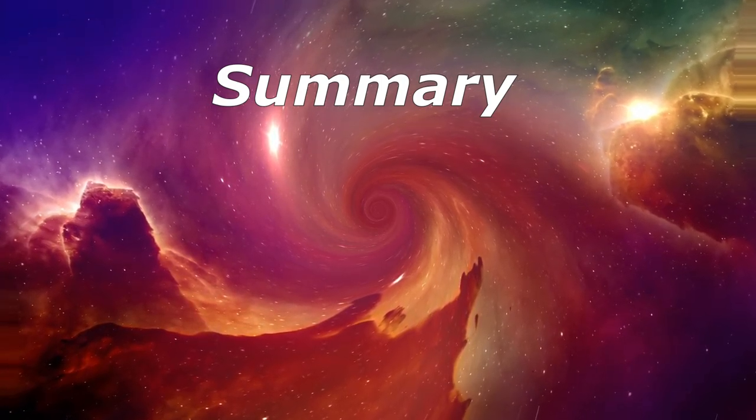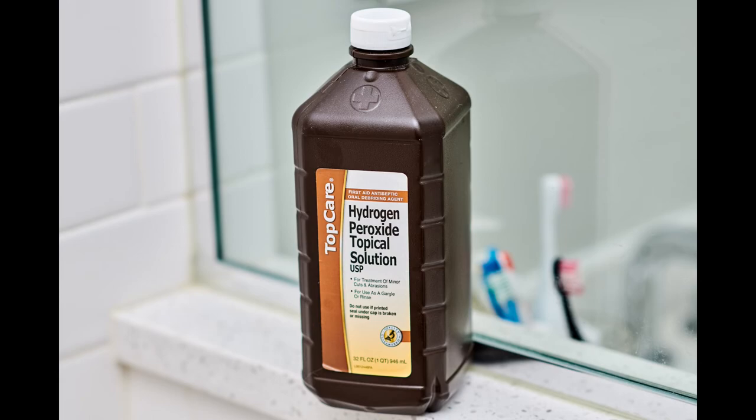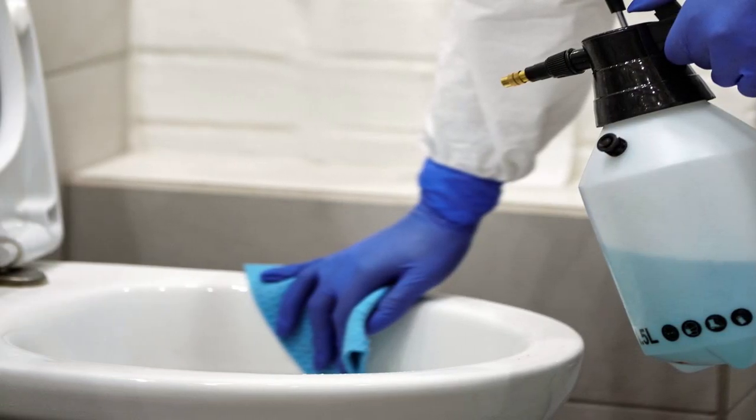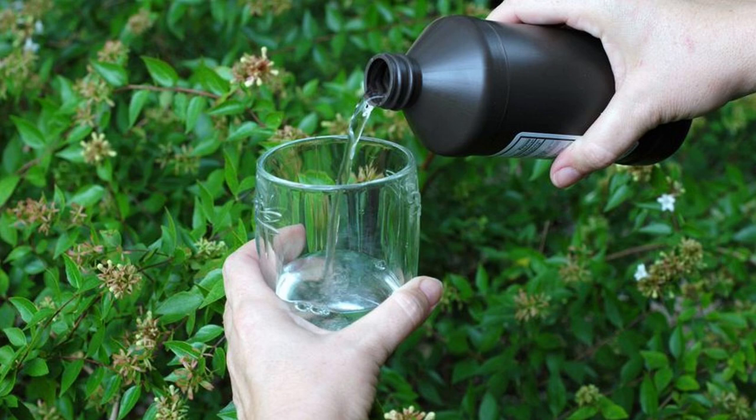Summary. Hydrogen peroxide comes in a dark brown bottle because it breaks down to plain water when exposed to heat, light, and air. The decomposition isn't harmful, but if the fizz is gone when you begin cleaning, you're just using plain water. Use the bottle within a month or so of opening for best results, but know that hydrogen peroxide can still be used for about 6 months after opening.